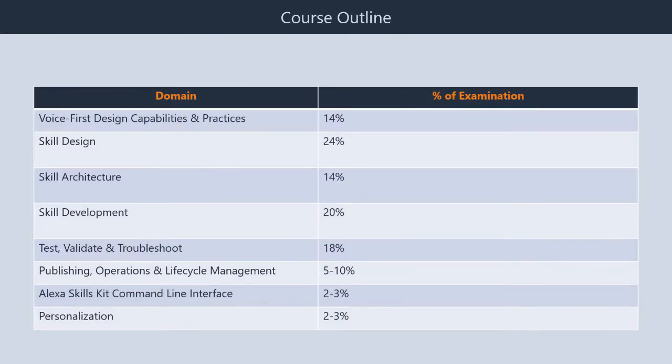Course Outline: First, voice-first design practices and capabilities, which comprises 14% weightage. Second, skill design, which comprises 24% weightage. Third, skill architecture, which comprises 14% weightage. Fourth, skill development, which comprises 20% weightage. Fifth, test, validate, and troubleshoot, which comprises 18% weightage. Sixth, publishing, operations, and lifecycle management, which comprises 10% weightage.